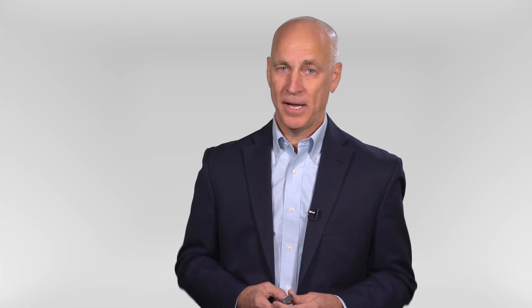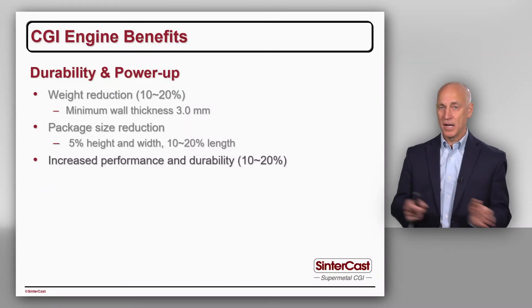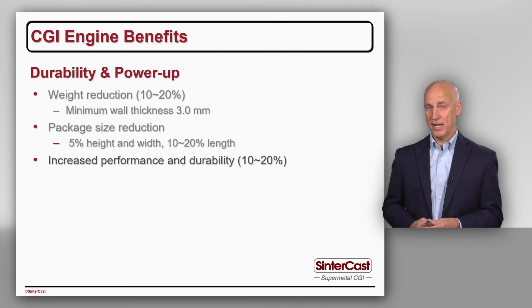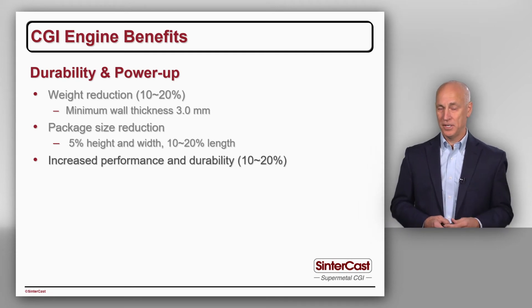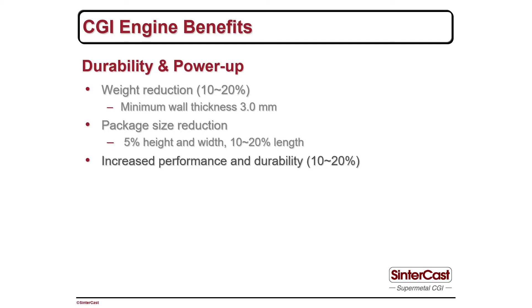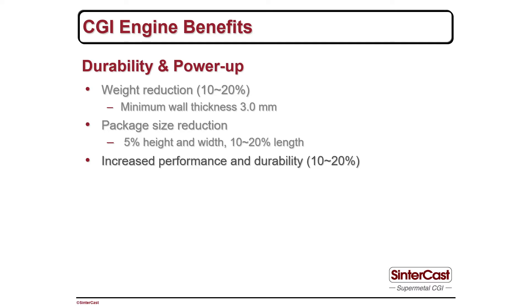We've done this for Scania and also for Volvo. On the cylinder head side, we do it today for Hyundai in Korea. The 6.3 litre, 9.9 litre, and 12.7 litre engines from Hyundai have a high-performance brand called Powertech. The normal engines are produced with a grey iron cylinder head, and the Powertech brand with higher performance is produced with CGI cylinder heads, with exactly the same foundry tooling and also the same machining line.